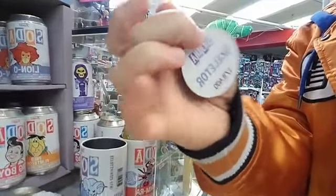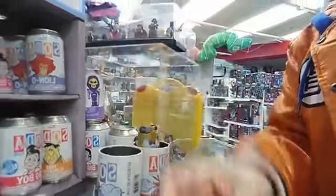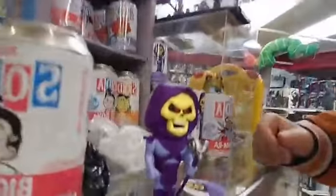You've got Skeletor — he's one out of 8,400 figures. But if you were lucky enough, you got the chase Skeletor, which is a different color variation of the same figure.